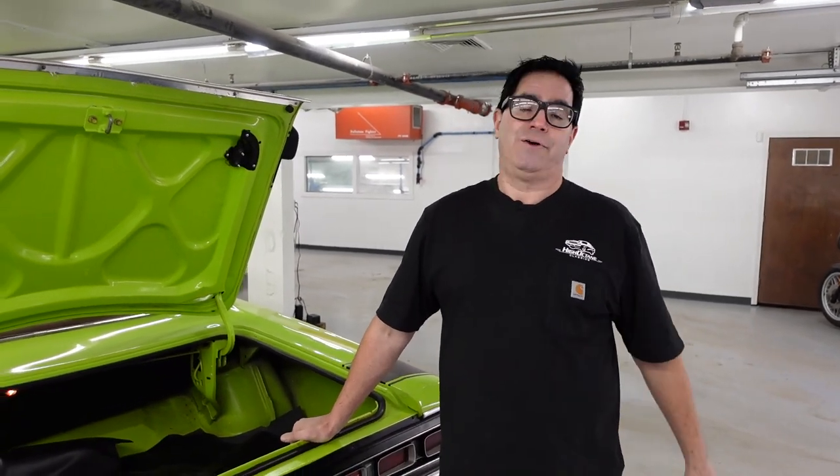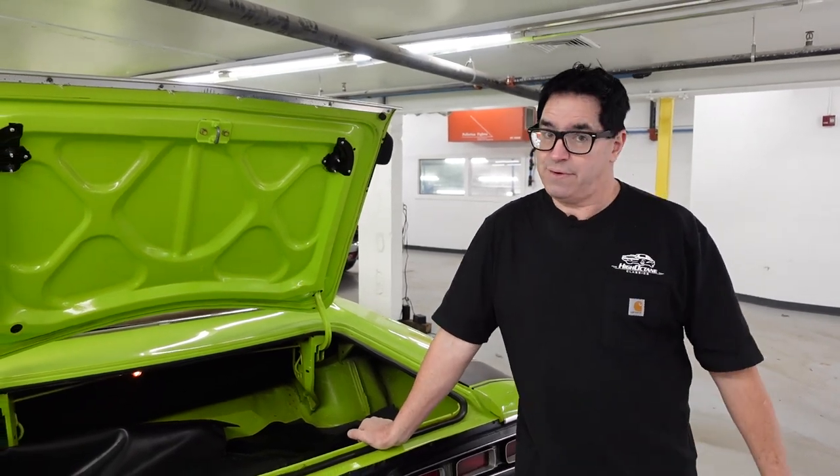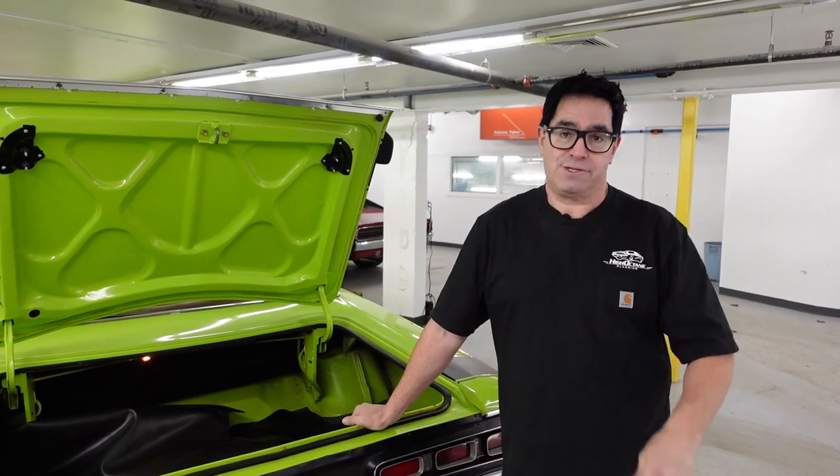From front to rear, this is a tribute Coronet RT Convertible based on one of only 924 Coronet 500 convertibles built. The 318 is gone, replaced by a four-speed pistol grip, tall-deck big block with Indy cylinder heads. It's a nice example of a tribute car to a very rare Mopar, and keep in mind the car doesn't know the difference — and it is priced accordingly.